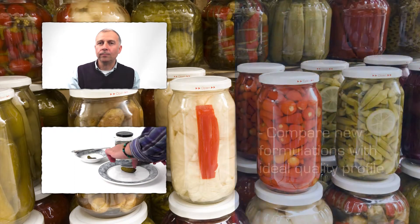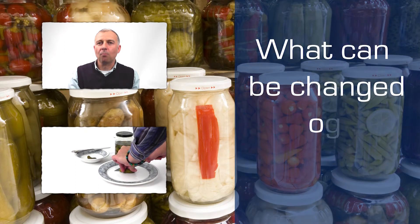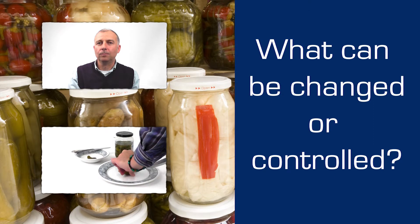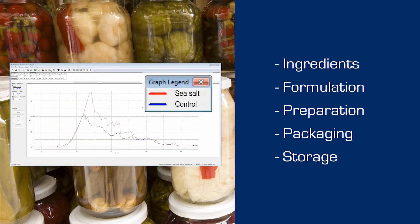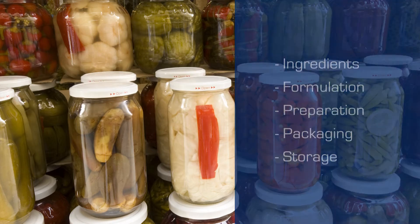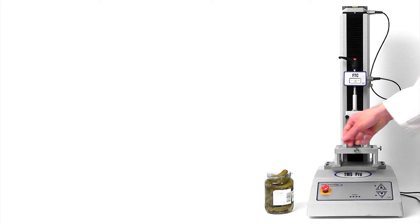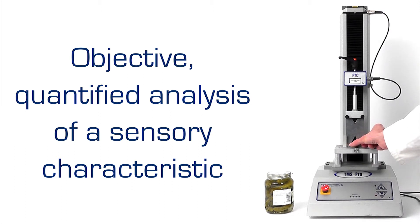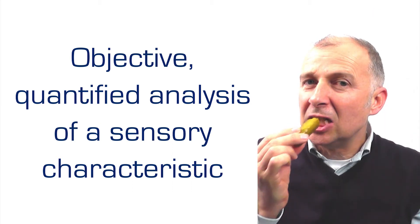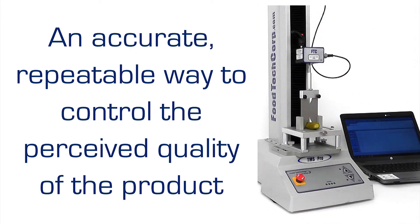With an accurate and repeatable texture analysis capability, the producer of pickles and preserved vegetable goods can confidently measure the effect of changes to ingredients, formulation and preparation and make recommendations for packaging and storage or grade for various pre-packaged, pre-sliced or pre-prepared alternatives. A texture analyser enables objective, quantified evaluation of sensory characteristics for an accurate and repeatable way to control the perceived quality of the product.